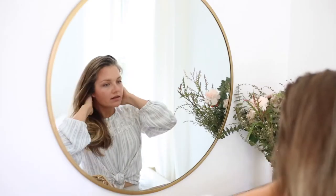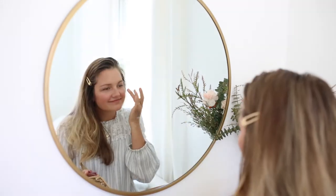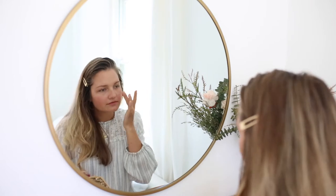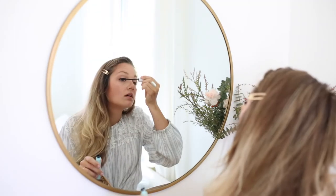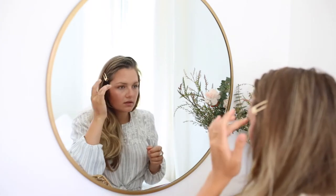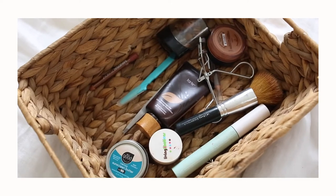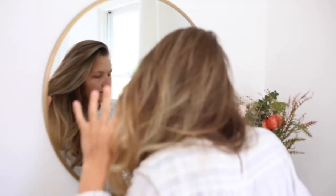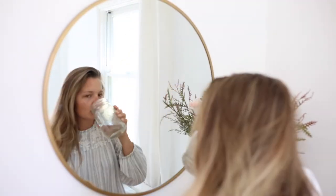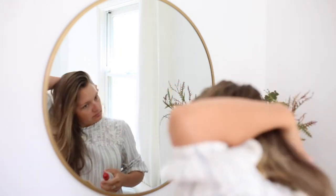It's Maddie Gray. Today we're gonna talk about my seven-product makeup routine. If you're new to my channel, hey, I'm Maddie — I make videos about minimalism and healthy living. I used to be one of those people with a closet full of clothes and felt like I had nothing to wear, and I felt the same exact way with my makeup. I had tons and tons of makeup and I never used it.